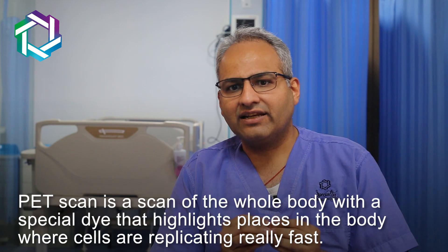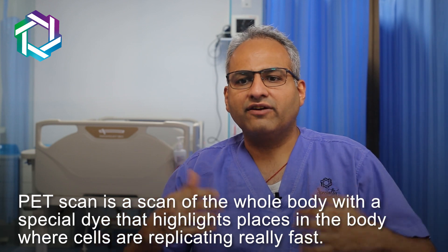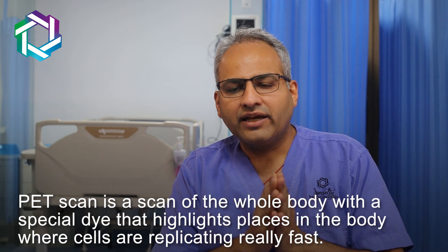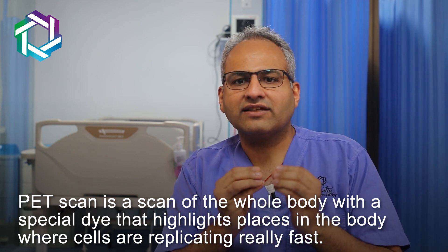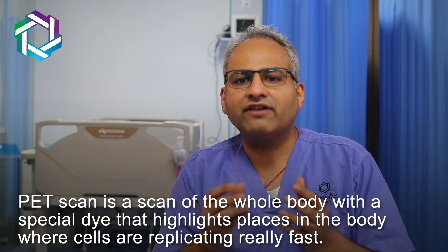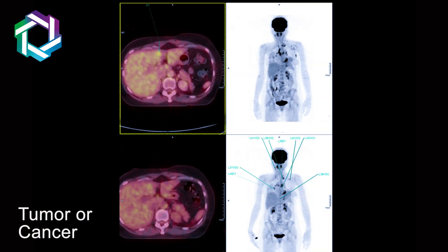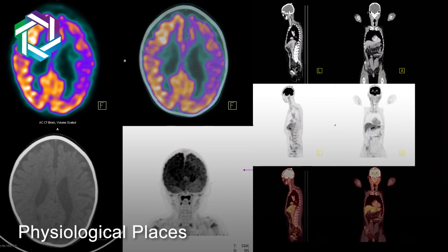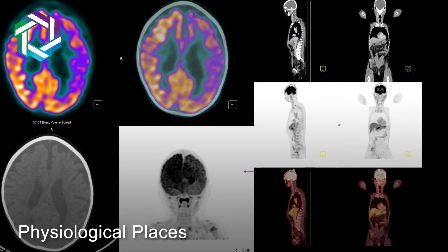A PET scan is a scan of the entire body where a special dye is put, which lights up in places of the body where cells are replicating really fast. This fast replication is seen number one in areas where tumor or cancer is present, number two in places where infection is there, and number three at some physiological places like the brain, the heart, and the urinary bladder where the dye gets excreted.